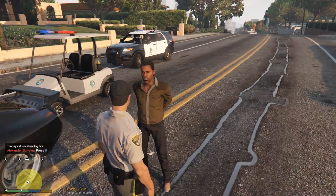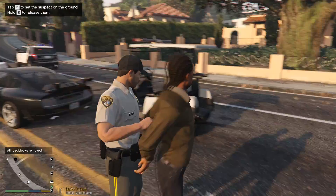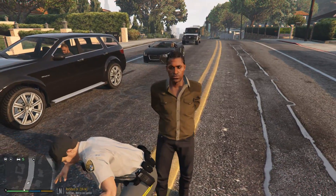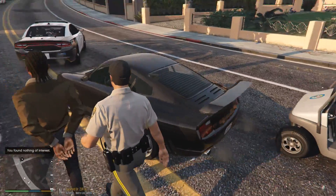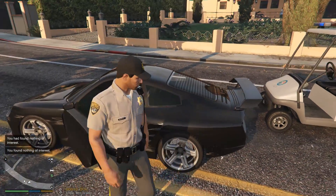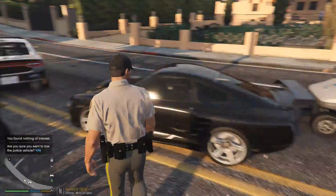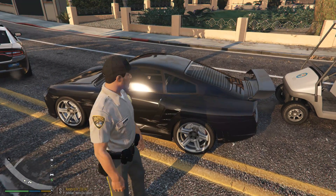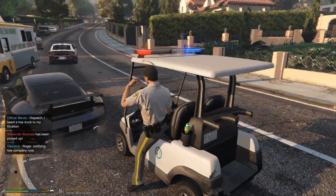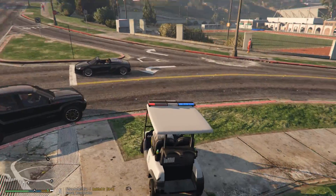Hold still, sir. Do you have anything in your pockets that may poke me? Let me get him back over here. We'll get him picked up. Let's pretend we're searching him — I wanted to try to search him before he walked off. Let's search his vehicle real fast. Dispatch, I need a tow truck here at my location at Rockford Drive. Let's try it one more time. Okay, let's get back towards the college campus.